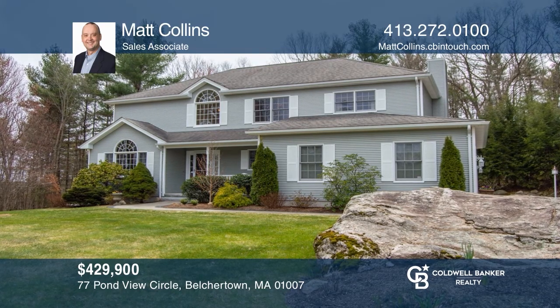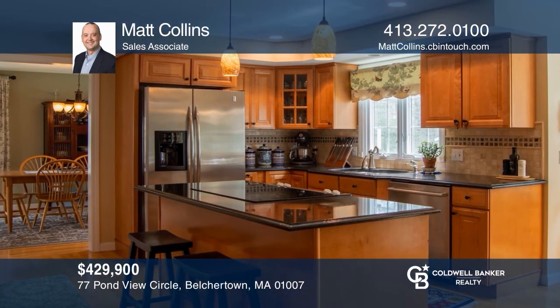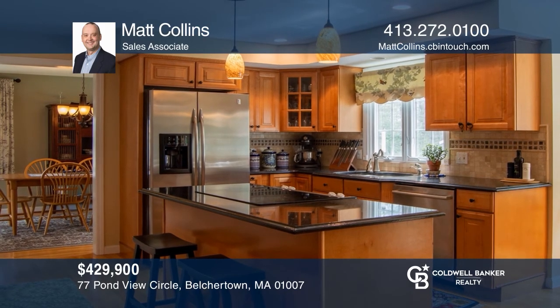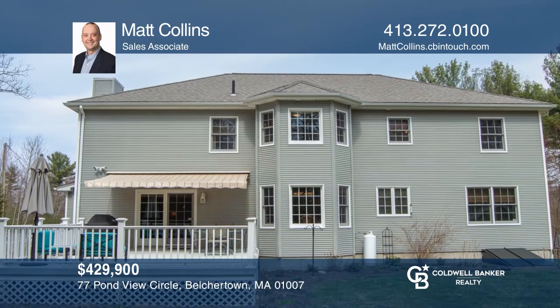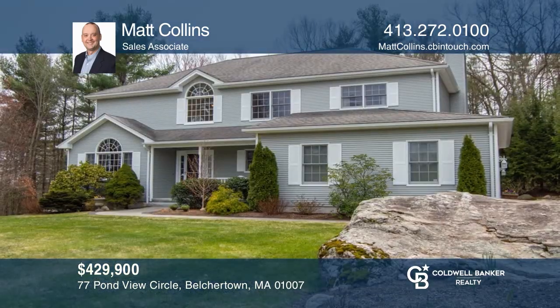Don't miss this house that is ready for you to call it home. This colonial offers an open kitchen and family room, hardwood floors, and a nice backyard perfect for entertaining. Plan a tour with Matt Collins today.